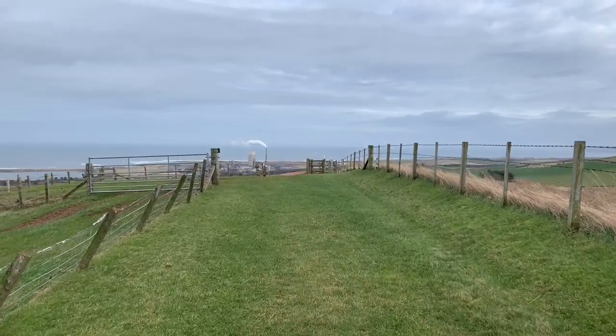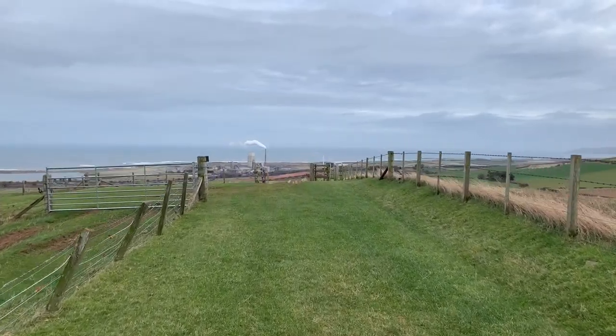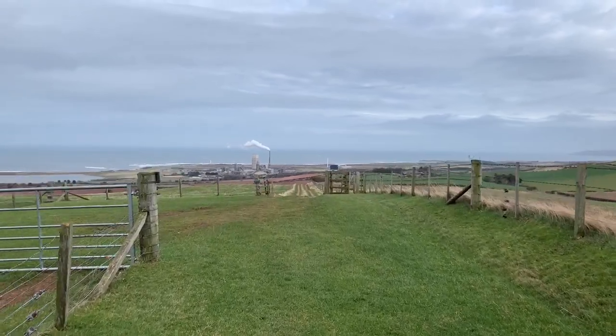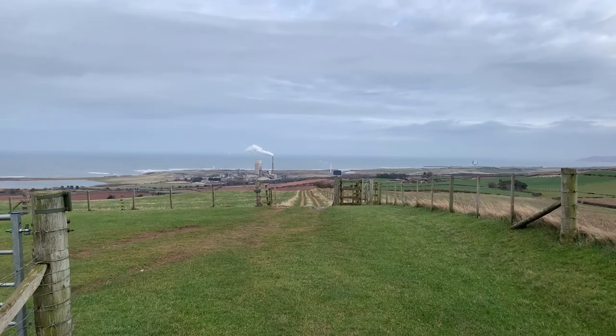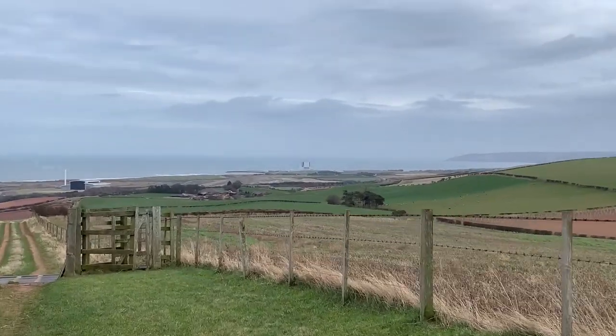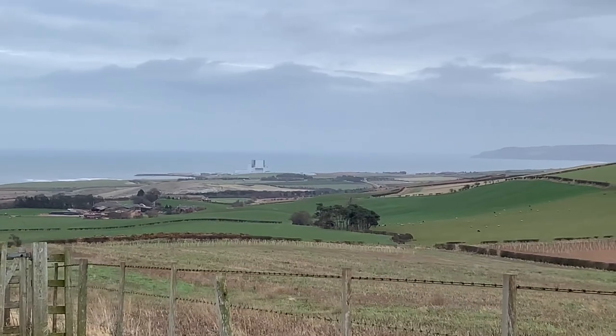Quite a contrast in this area though — looking down onto cement works down on the coast there, and then just over to the right slightly, the bulk of the Torness nuclear power station.